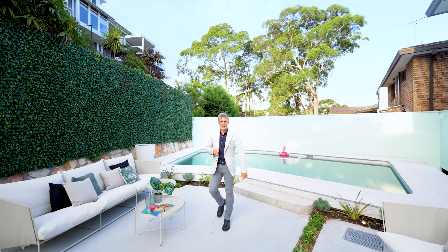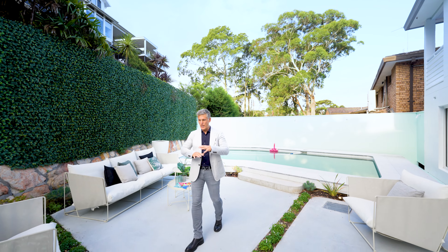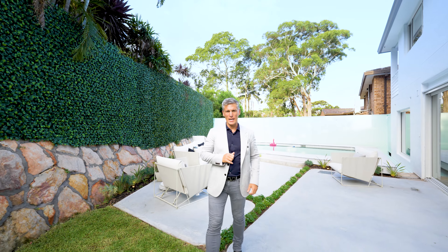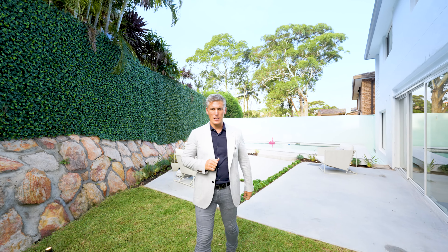I truly love this backyard. It is a home that has created this private space — low maintenance, yet designed for functional entertaining areas and plenty of space for kids to play.